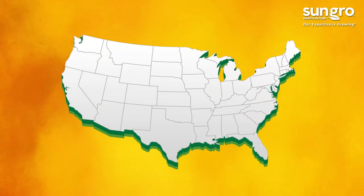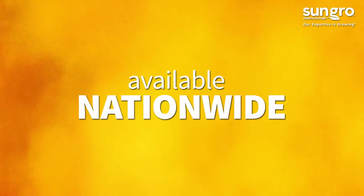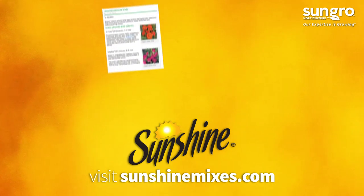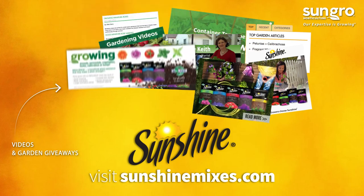This Sunshine product is available at top garden centers and hardware stores nationwide. Visit SunshineMixes.com to learn more and discover expert how-to gardening videos and exciting monthly garden giveaways.